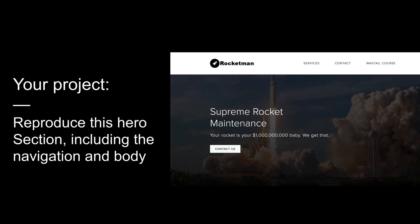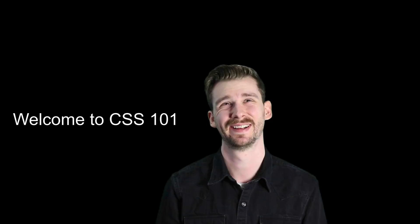In this course your project is going to include making this web page. We're going to reproduce this hero section including the navigation and body — that white section up top — and the image section down below. We're going to make this website look really nice using everything you learn in this course. Welcome to CSS 101, and when you are ready, let's get started with that first lesson.